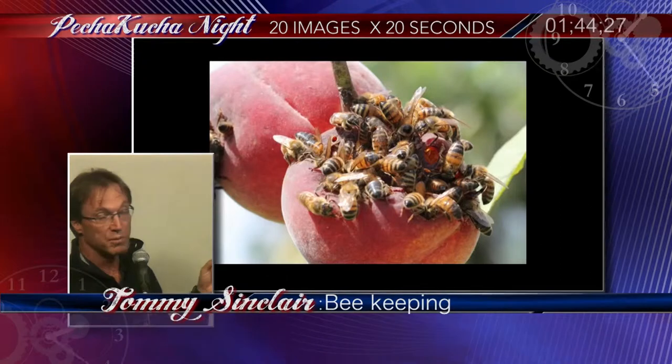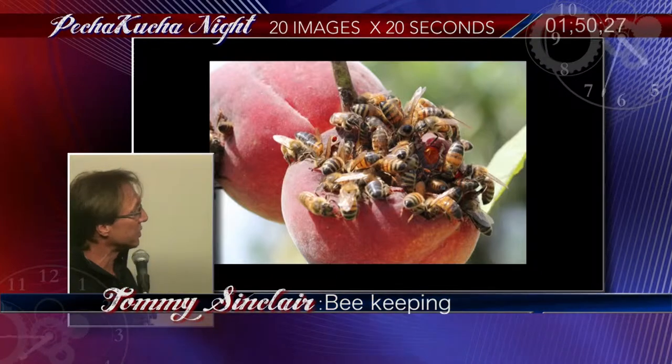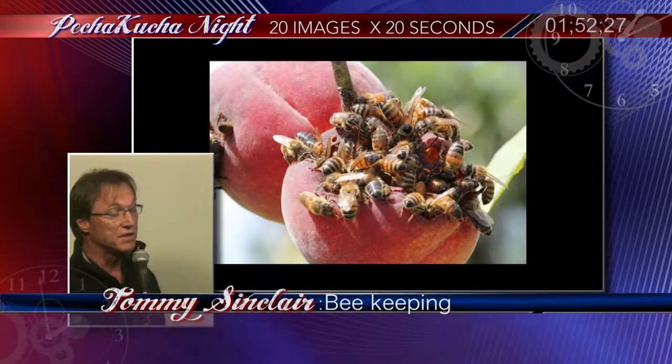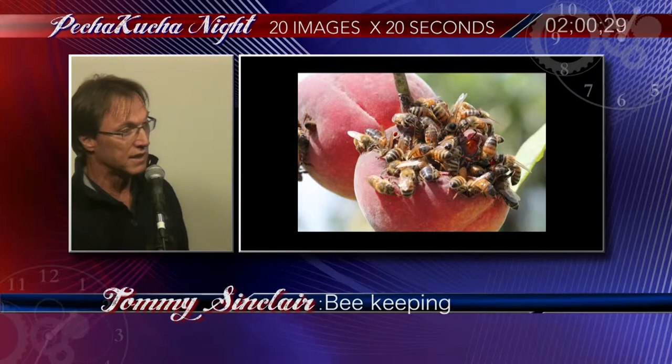There's only one queen. Most of the bees are female workers and a couple of drones. Bees will fly up to two miles in search of nectar or pollen. When there's nothing around — when there's a dearth of that — they will find whatever they can. For instance, these peaches or nectarines, they're just having a field day there.